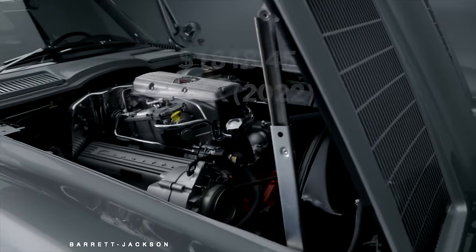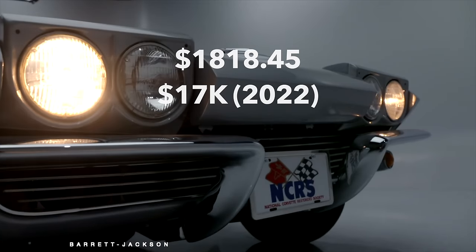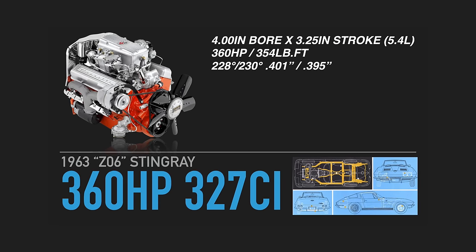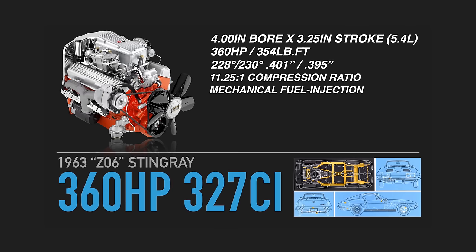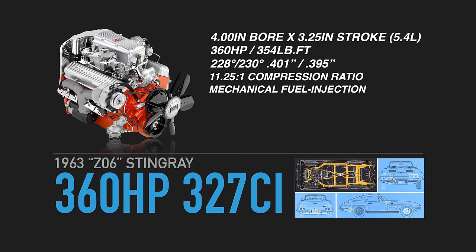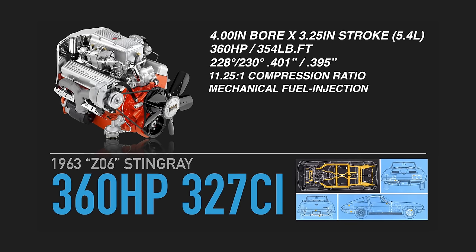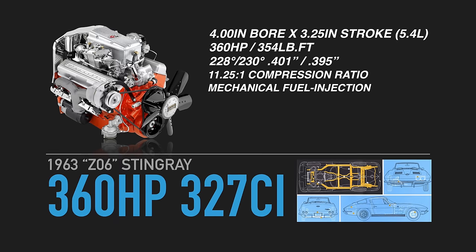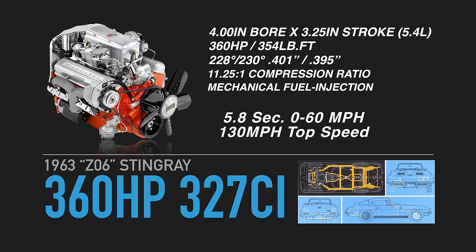The Z06 option was an additional $1,818.45 — about $17,000 in today's money — on top of a 327 fuel-injected four-speed Stingray. The power plant was an L84 327 cubic inch V8 with a mechanical Rochester fuel injection. Over the standard 327, it featured a forged steel crankshaft and domed pistons, which helped bump the compression to 11.25 to 1 versus the 10.5 to 1 in the base 327. It had better-flowing cylinder head ports, and combined with the Duntov 097 cam, made a whopping 360 horsepower in 1963. Mated to the four-speed manual, it could sprint to 60 miles an hour in 5.8 seconds and top out at 130 miles per hour.